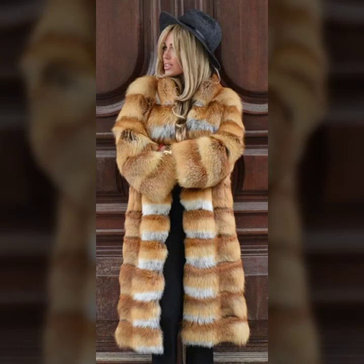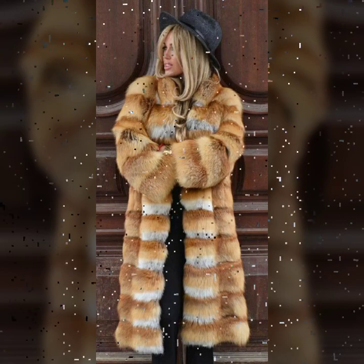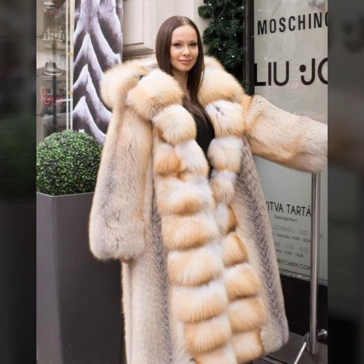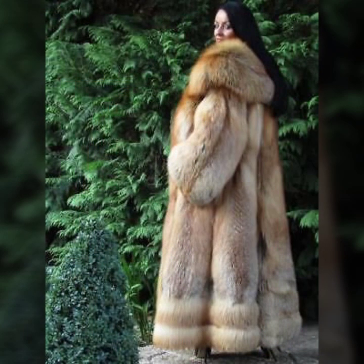Hello everyone, welcome back to my YouTube channel Asya Fashion Vlog. How are you? I hope you are fine and doing well. This is me, Asya, and today I will show you in this video some beautiful and very stylish ideas of fur coat for girls and women. This collection is very stylish, most demanding, and a branded collection. I hope you like it.